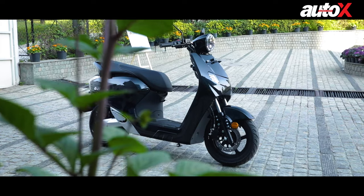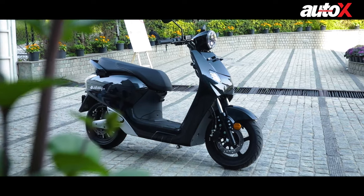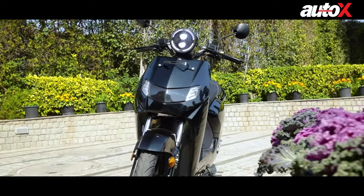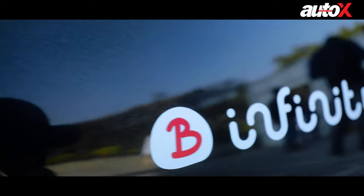Another day, another EV brand. Today, we have with us the Infinity Bounce E1 electric scooter and it's time to find out how this city scooter fares in everyday riding conditions. It's time to bounce.